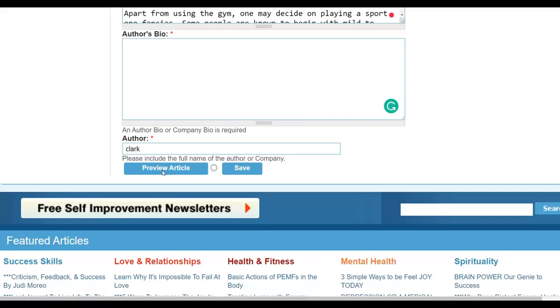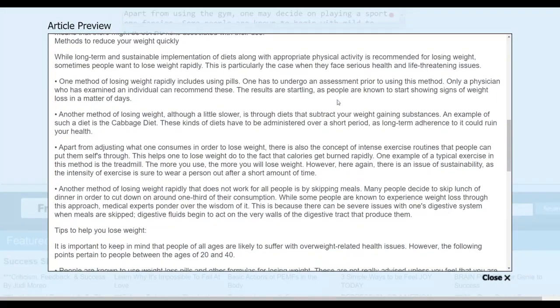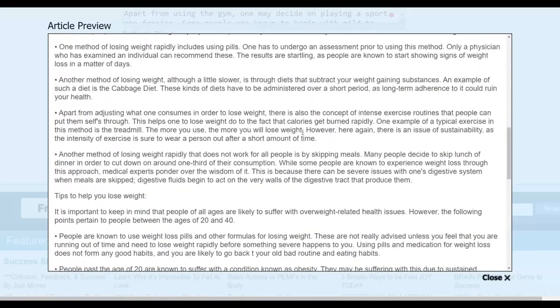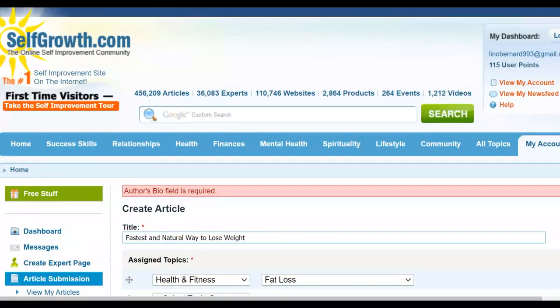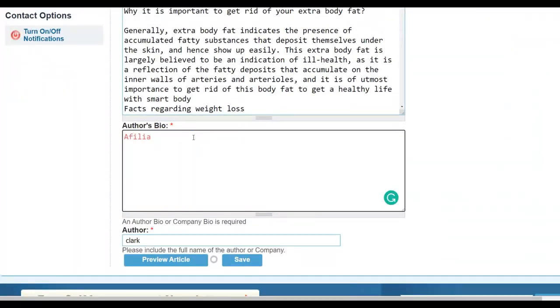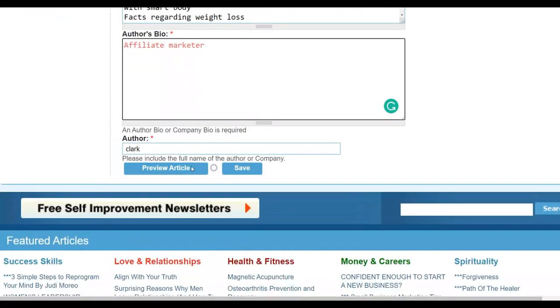You can click 'Preview' to see how your article will look once published on the website. The article is well-written and at the bottom you can see the link back to your affiliate offer — so if anyone clicks it, they go to your affiliate offer. When ready, click 'Save' — the article will be reviewed, approved, and published on Self-Growth.com.